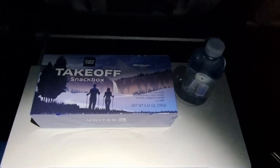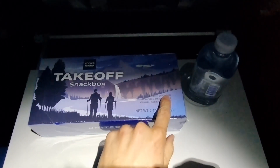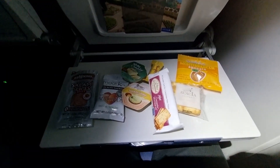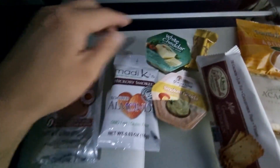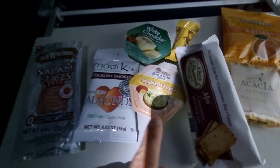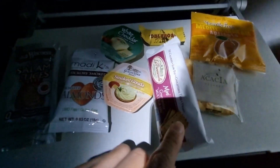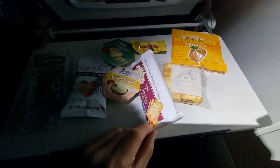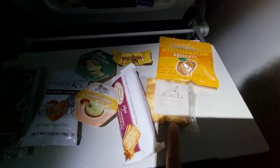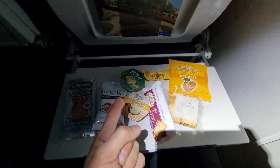During the middle of the flight I got a take-off snack box — I asked for this. So here we go: salami slices, almonds, cheddar cheese, gouda, a Kind bar, what looks like a biscuit, an acacia biscuit, and then these are just apricots. Let's give that a shot.